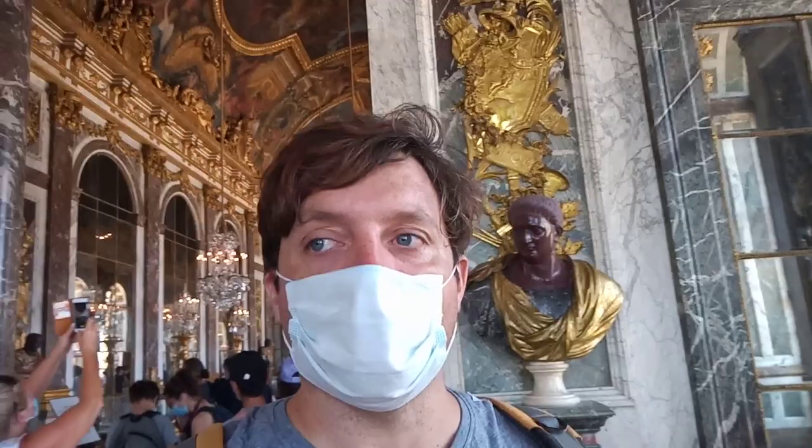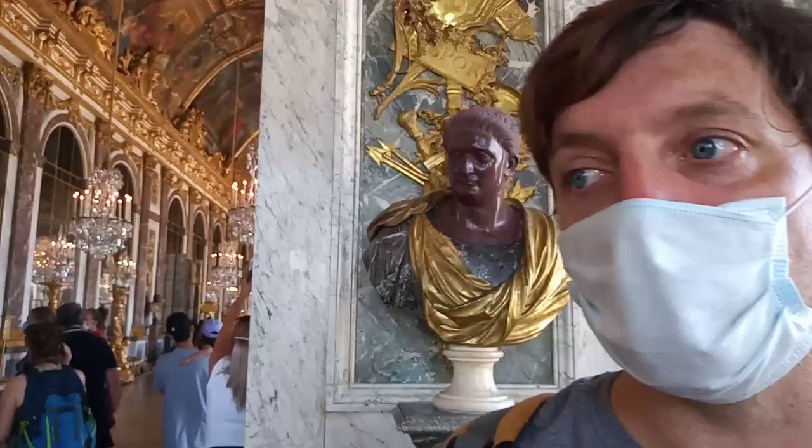Louis XIV also founded Les Invalides for officers disabled in war — the Royal Hospital Chelsea is based on that model. Les Invalides is of course the resting place of Napoleon Bonaparte, who helped overthrow the Bourbon dynasty. Louis XIV also founded L'Académie Française, which still exists and has been working on the French dictionary since the 1630s.